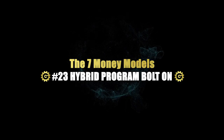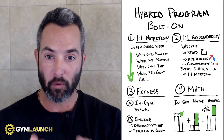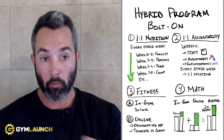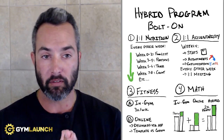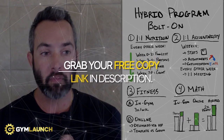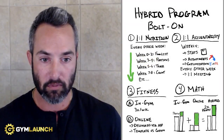If you're a gym owner and you want to build a highly profitable online or hybrid program, this video is for you. I'm going to walk you through exactly how to do this in a step-by-step format with the math behind it, and this framework lines it all out for you. If you want to download this framework and 29 other different frameworks, we built an entire download called the 7 Money Models that we use to scale gyms to over $100,000 a month, like clockwork. You can grab it free down in the description below, and let's dive in.